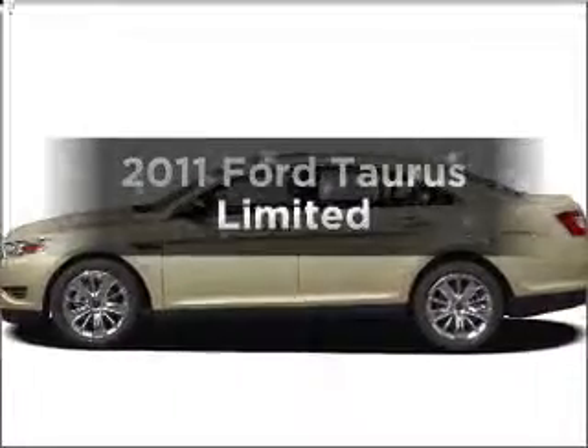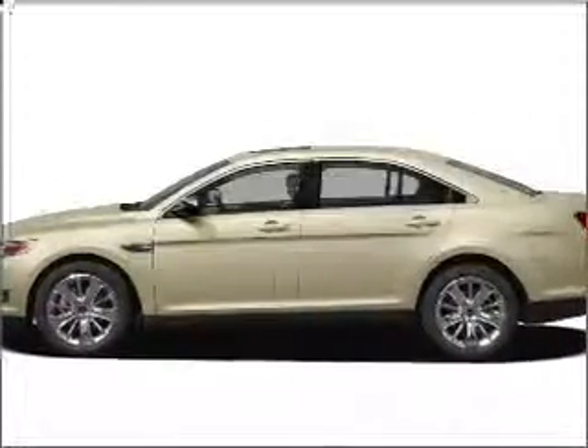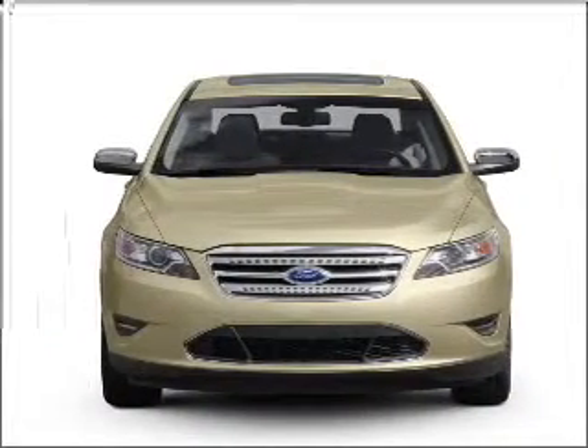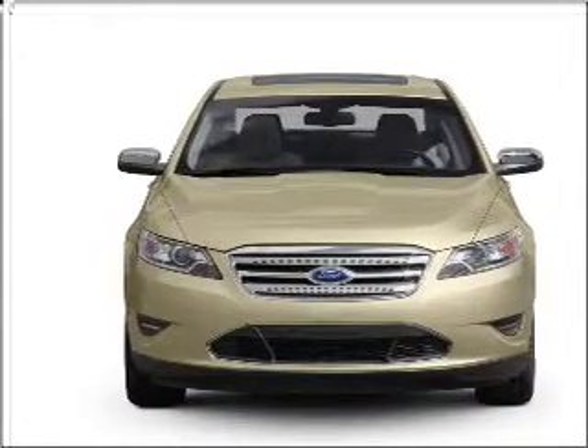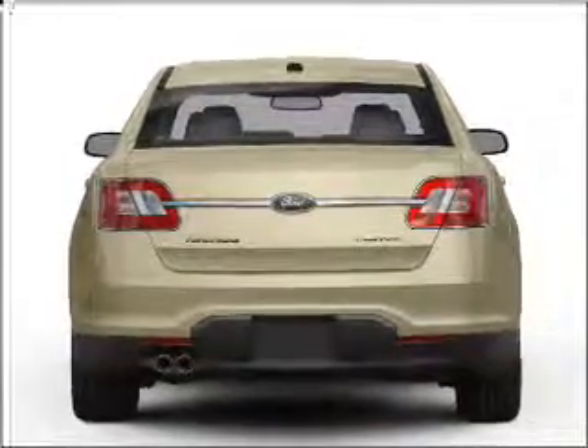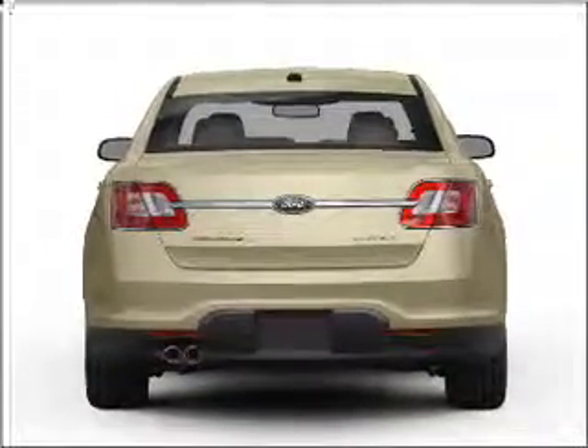Check out this 2011 Ford Taurus. If you're looking for an automobile with great attributes, look no further. With a reliable six-cylinder engine connected to a smooth-shifting six-speed automatic transmission, reach your destination effortlessly with GPS navigation.